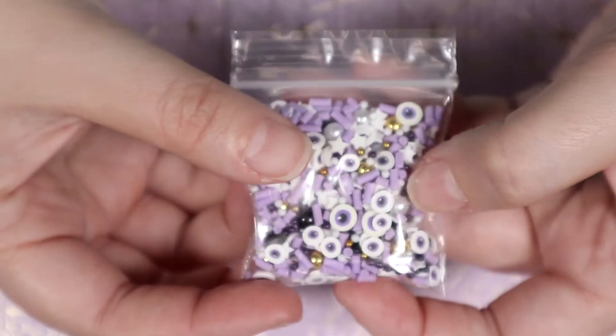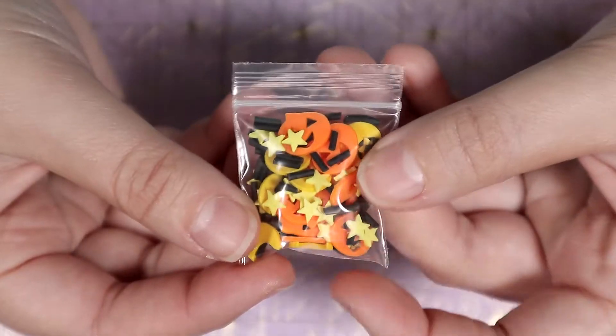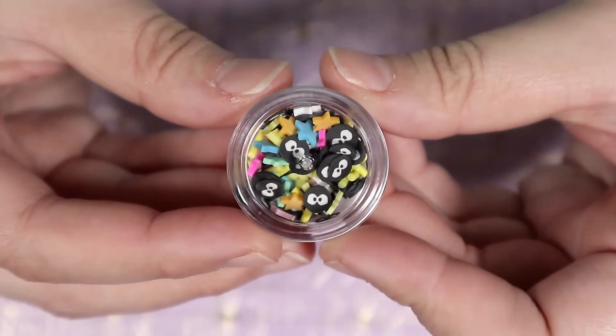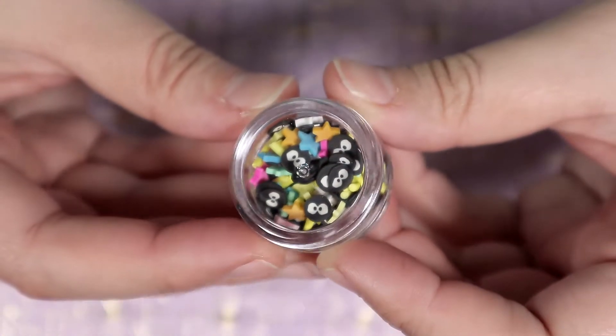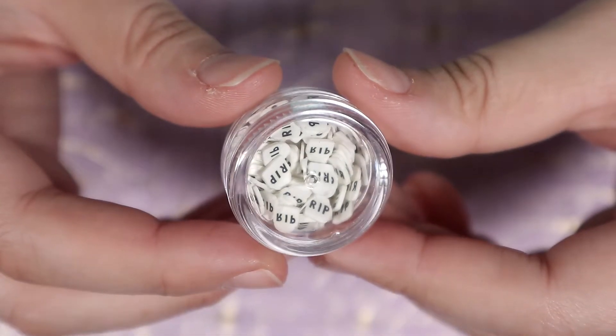I just really wanted to make some kind of piece with this. Then I got this small bag with pumpkins, moons, and stars. I got this soot sprite mixture — I just couldn't resist it. I also got these gravestones to put into some of the other mixtures.